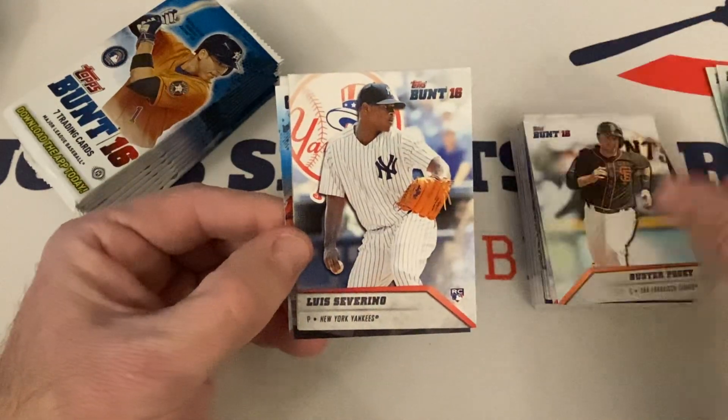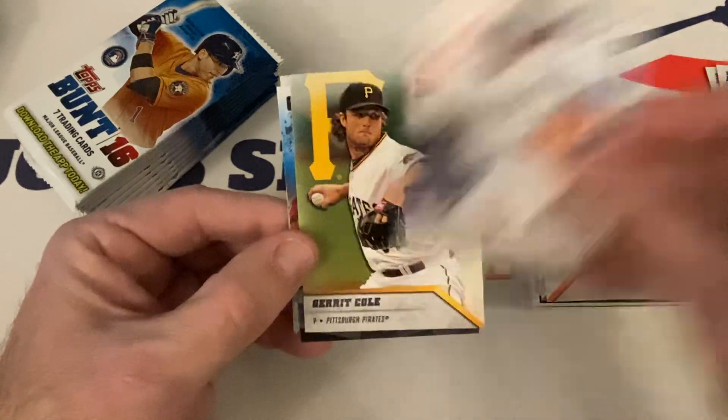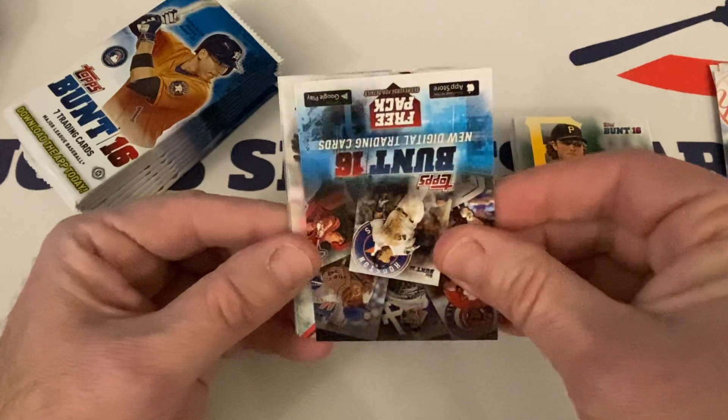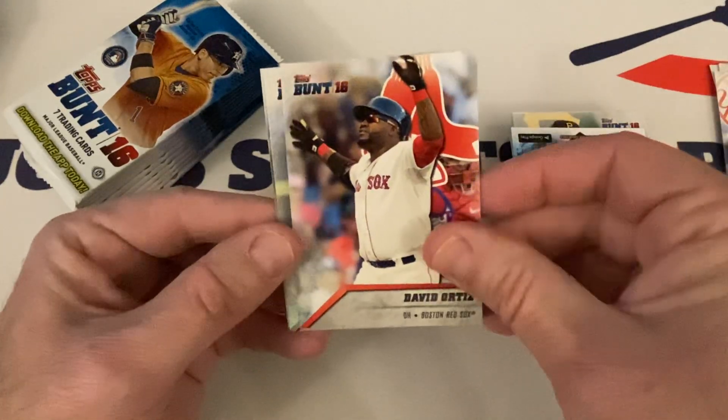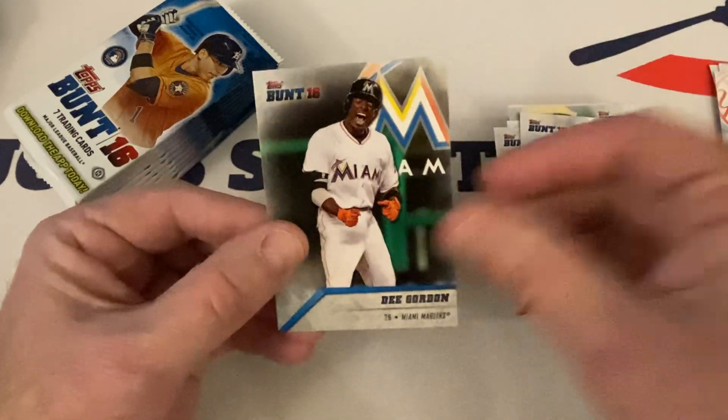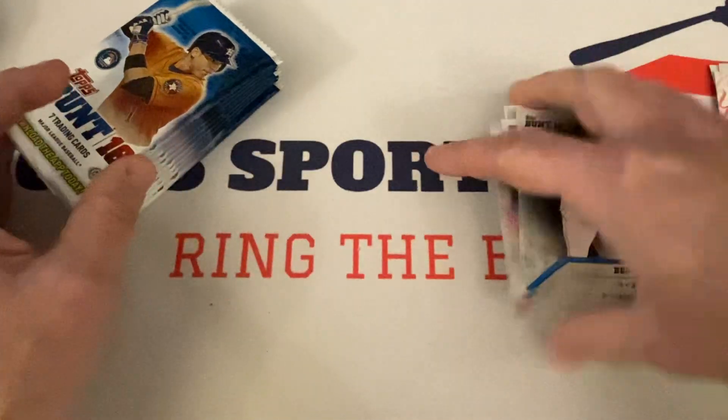Buster Posey — future Hall of Famer — Luis Severino rookie, Gerrit Cole, great pitcher. The code, Hall of Famer David Ortiz Big Papi, Hall of Famer Frank Thomas the Big Hurt, Dee Gordon rounds out the pack.